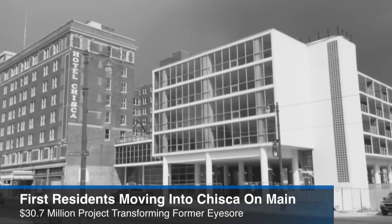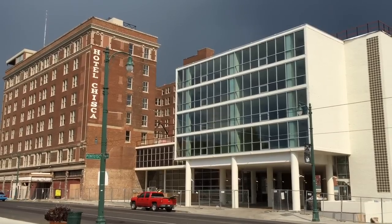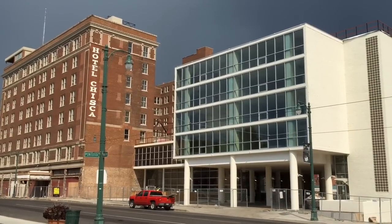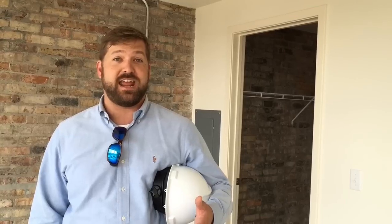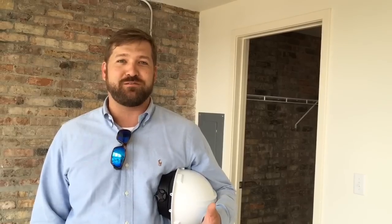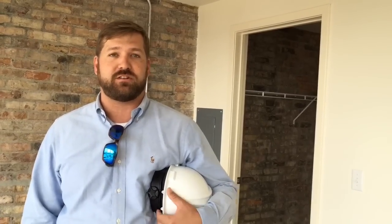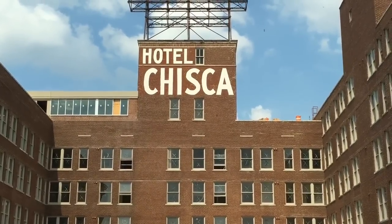The first residents are moving into the Chiska on Main, and developer Chase Carlisle of Carlisle Corporation couldn't be happier. You're always nervous going through the process, and so we're just excited that people are as excited as we are about it, to want to move in the day that they're able to. We've got a lot of work left to do, so it's a small victory to the total celebration of getting the entire project finished, but we are just thrilled.